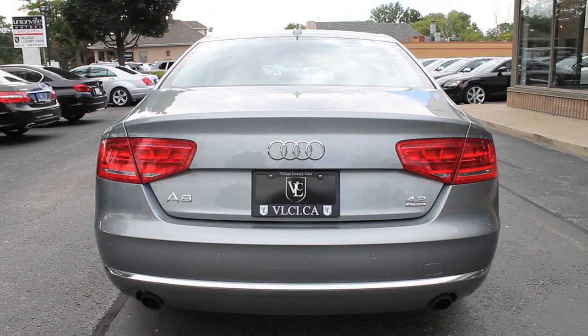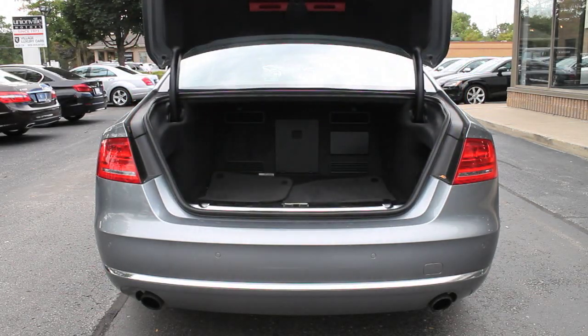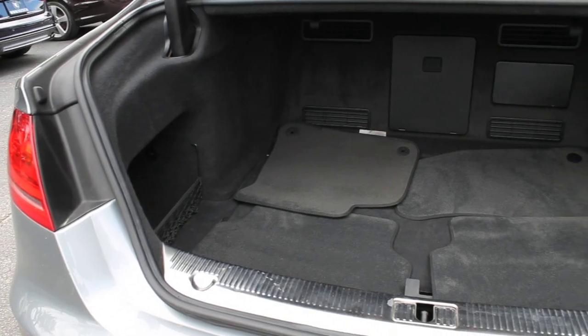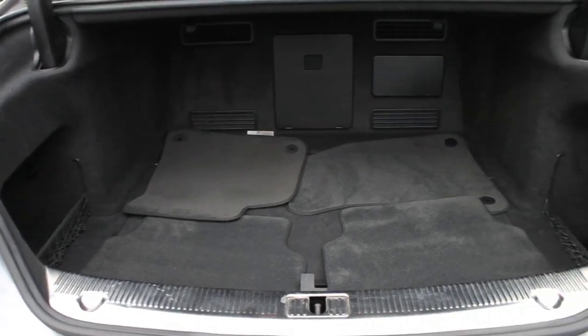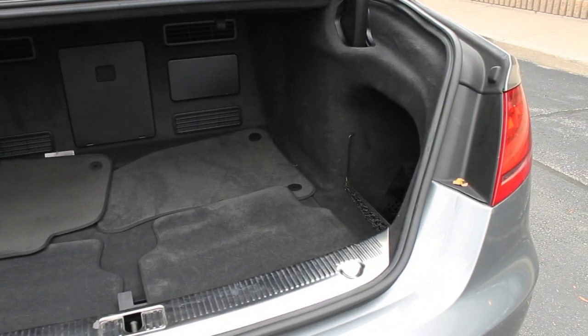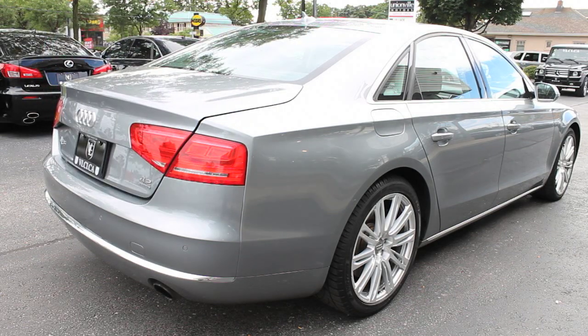Longer, lower, and wider than before, the Audi A8 can now lay claim to being one of the biggest luxury sedans on the market. Of course, the A8 still weighs less than most of its luxury sedan rivals. Like the R8 supercar, aluminum construction is once again a key technology here. For the third-generation example of this car, Audi seems to be determined to move the A8 from indie status to full-on blockbuster.